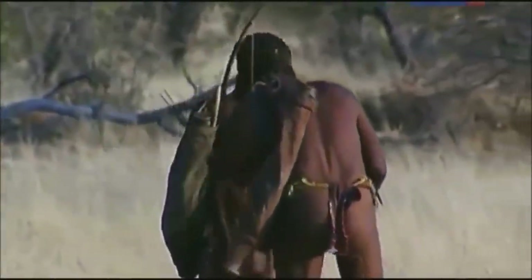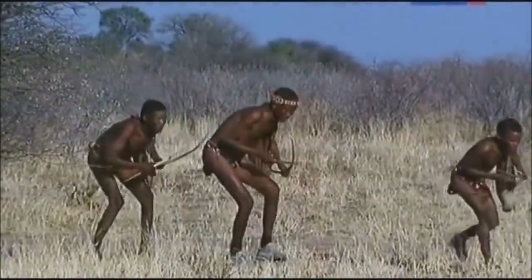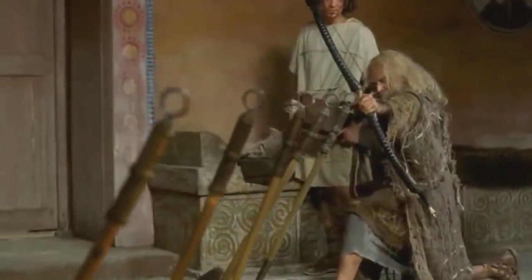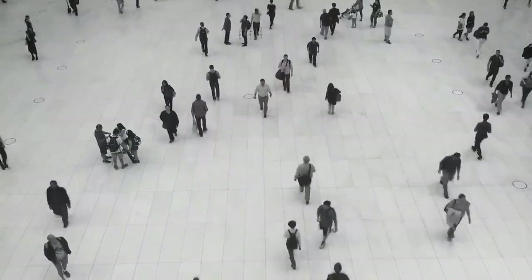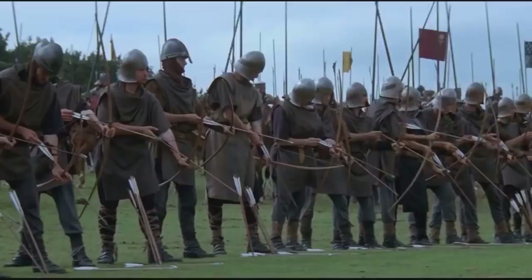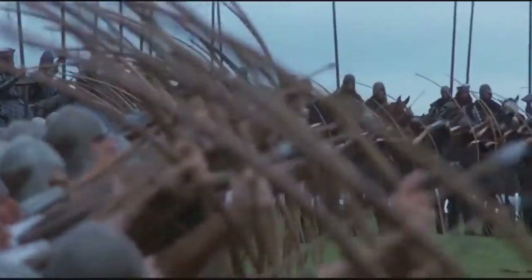The bow is one of the oldest types of long-range weapons. It first appeared back in the Stone Age and stayed relevant through nearly all of human history. Yet, if you asked people today what range a medieval bow could shoot, you'd get quite a variety of answers, and most would be far from accurate.